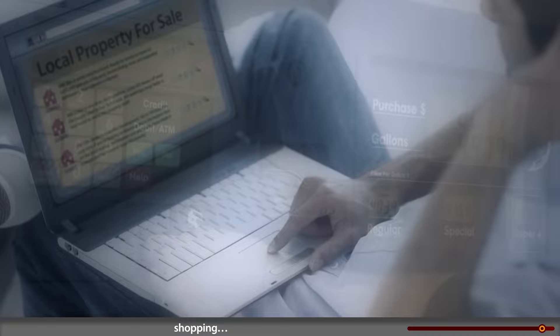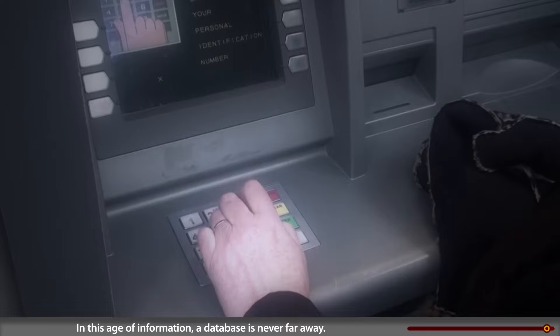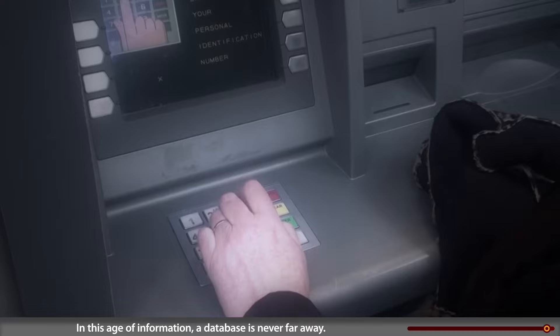Working. Communicating. Shopping. Relaxing. Nearly everywhere we go, data is gathered, organized, and made accessible. In this age of information, a database is never far away.